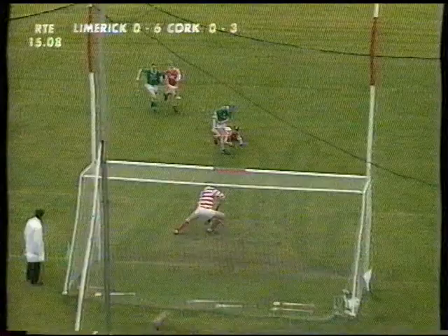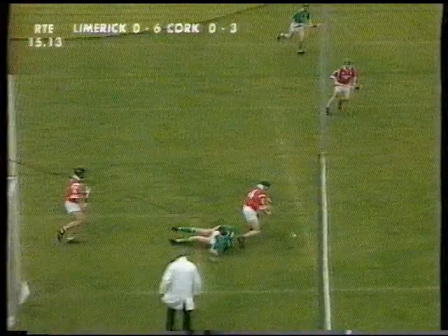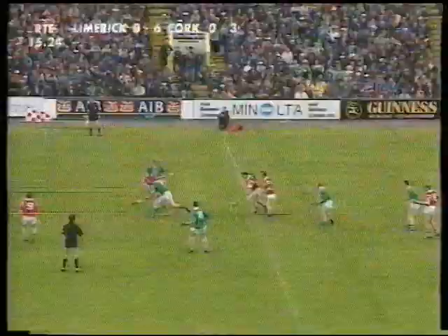And if Cork got that, Cork would have been really out of the game. Cunningham has been giving great service to Cork right over the years — played his first championship match in 1981 against Clare. And the man alongside me was playing against him.